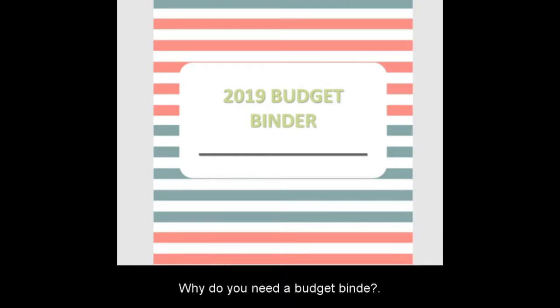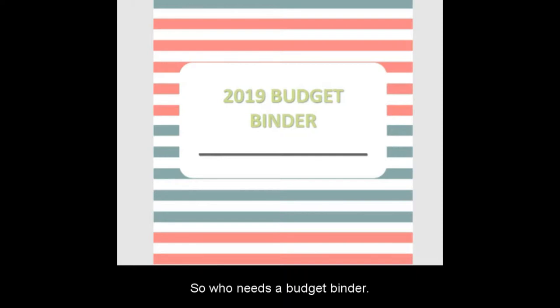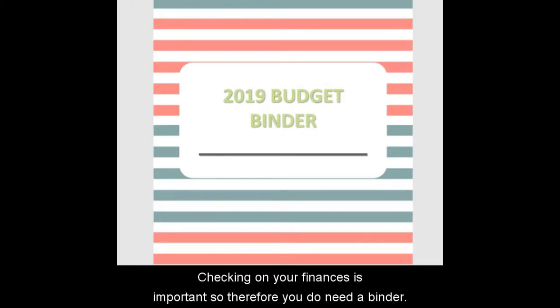Why do you need a budget binder? I always recommend a budget binder because it helps to keep track of your income and your expenses, helps you manage your finances, and pay off anything. The budget binder helps you keep track of every penny earned and every penny spent, so it is a very important tool when it comes to finances. Who needs a budget binder? Anyone that earns and spends money.